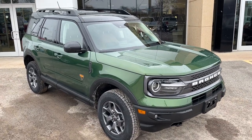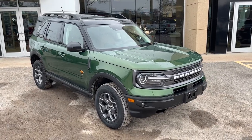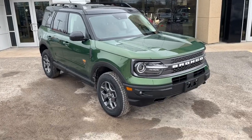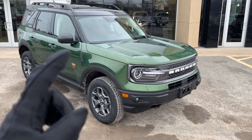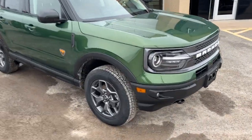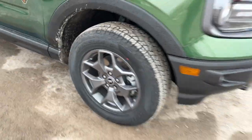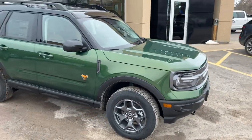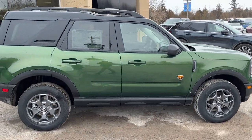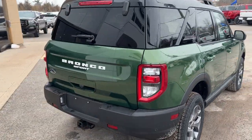2023 Ford Bronco Sport Badlands 4x4 in Eruption Green Metallic — a really sharp looking vehicle. I love the white lettering across the front and the two-tone look with the green and black roof. It's rolling on 17-inch dark gray aluminum alloy wheels and powered by the 2.0-liter EcoBoost engine with the 8-speed automatic transmission.